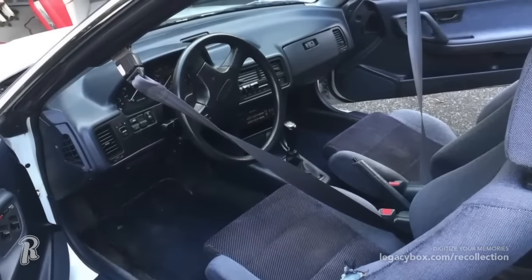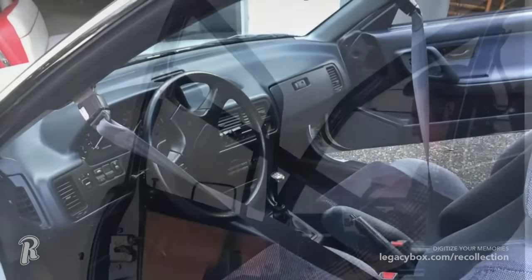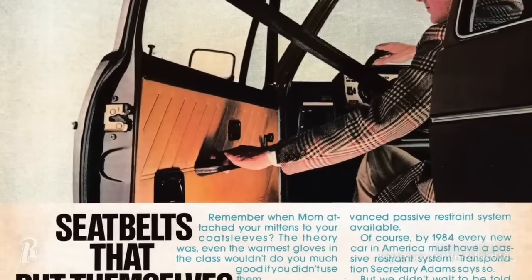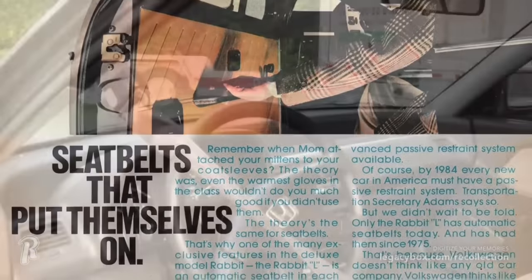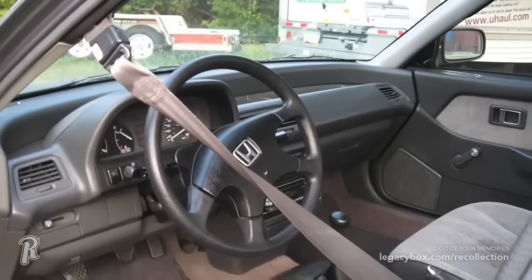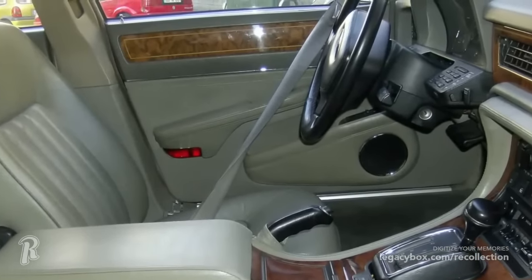The appeal of automatic seatbelts is unknown, but a lot of compact cars made in the 1980s had this feature. If you remember getting into an older Honda Civic or Honda Accord, you probably remember the seatbelts sliding back across your shoulder. The concept was that the driver and passenger would not need to remember to put on their seatbelt, because the car took care of that for you. Although intentions were good, these seatbelts required you to manually buckle the lap belt, which many people failed to do. The seatbelt motors would also often burn out or get stuck, making buckling up nearly impossible. So by the early 1990s, this feature had been abandoned completely.